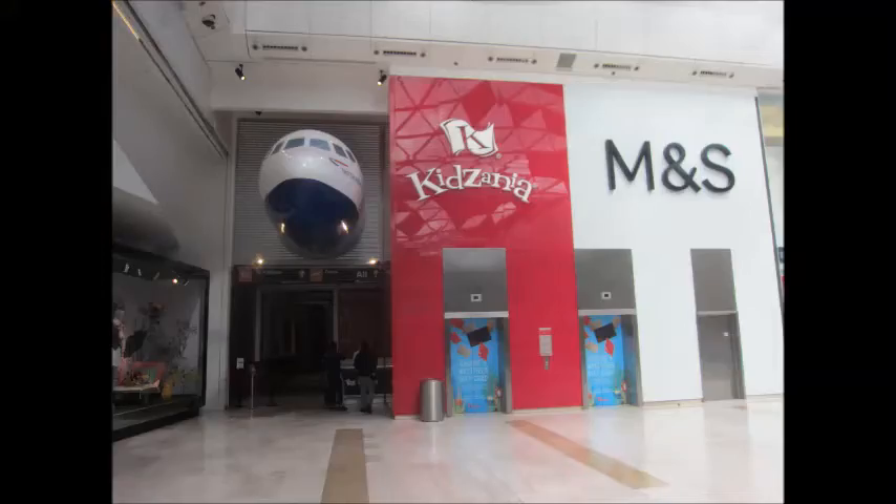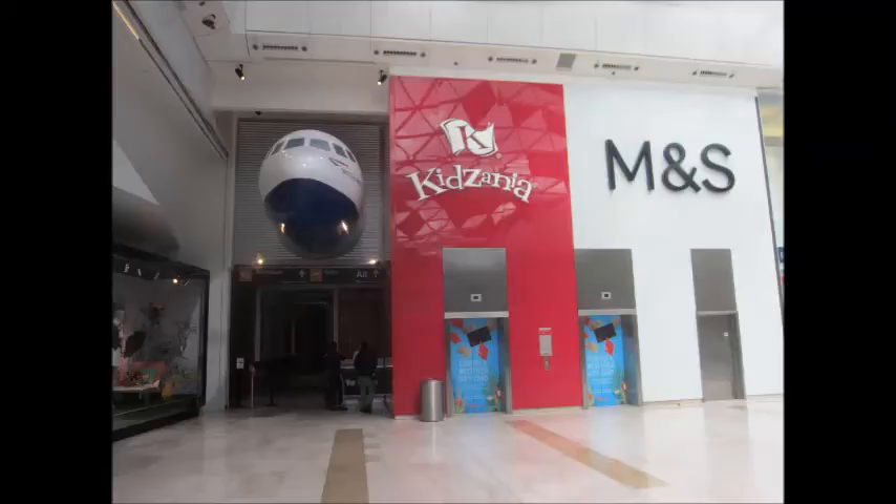Lift set six is next to Kidzania. Kidzania is an economically independent shopping centre where all of the workers and customers are children — it's an awesome concept designed to teach children about real life. The left lift has Kidzania branding, which is misleading as this is the highest floor and it doesn't go into Kidzania. Above the lift the shaft continues for another floor, but this is actually the motor room and not another floor. The door on the right is not another lift but actually the entrance to the motor room. This lift does not actually go up to Kidzania.